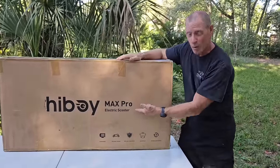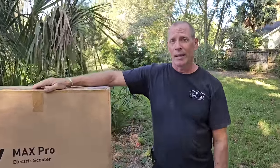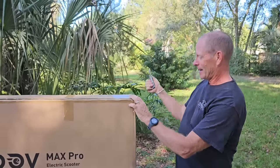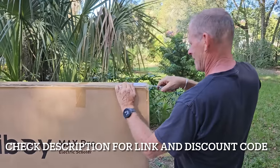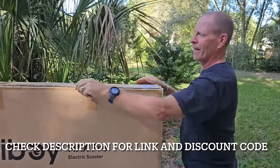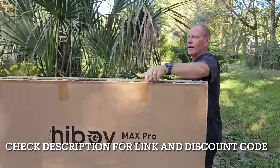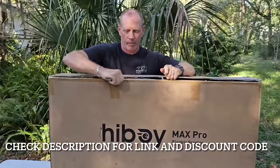Looks like we have the Highboy Max Pro electric scooter, and from what I've been reading this is their best one. This thing comes in at 51 pounds, it's got a range of like 45 miles, it'll take a 15 percent grade, and it's got a really cool light package. Check the description for a link to Highboy and also for a discount code that we got for the viewers of the Joy of Trucking.